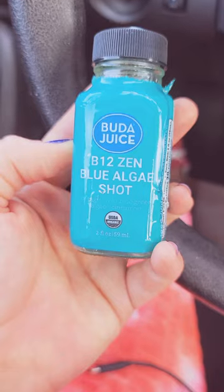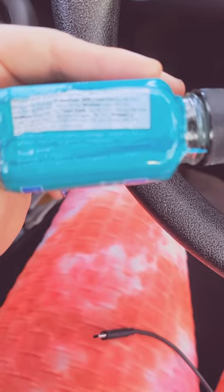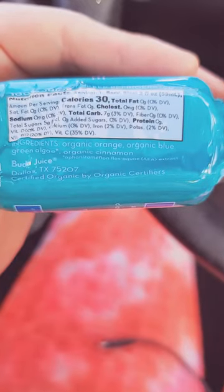Orange, wild blue-green algae, and cinnamon — USDA organic, which is really cool. All it has in it is, if my camera will focus here, organic orange, organic blue-green algae, and organic cinnamon.